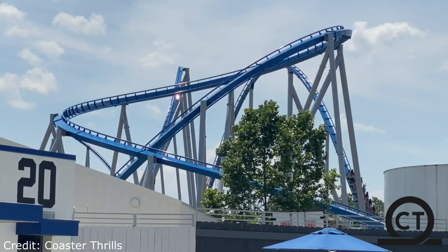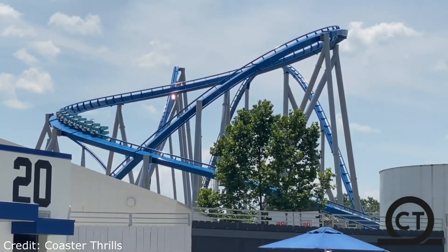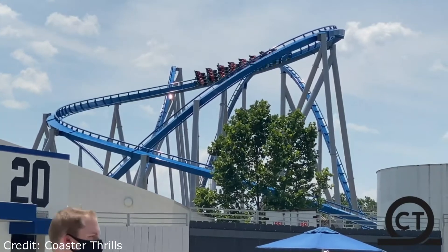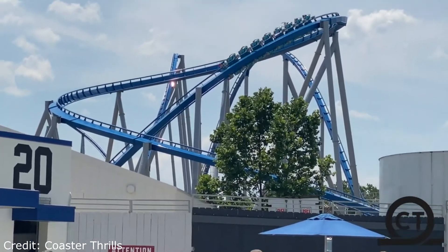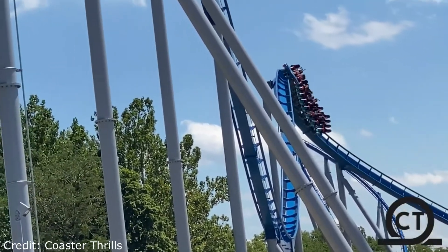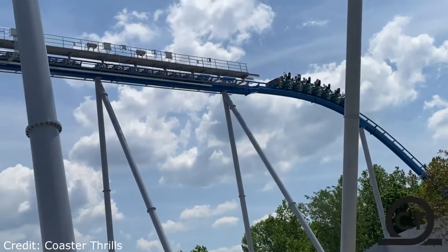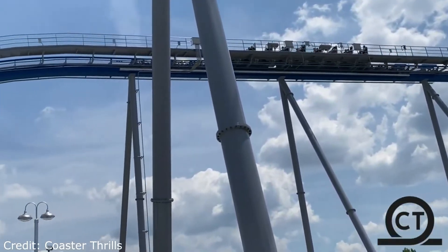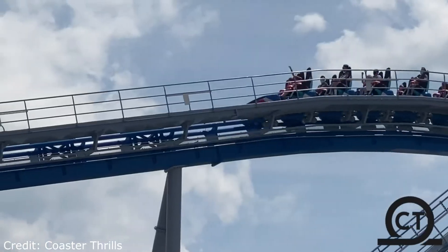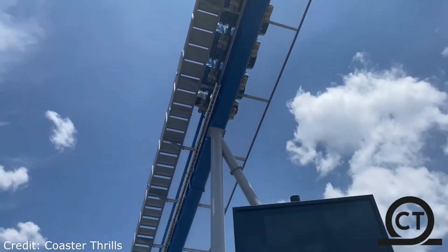Just before this video ends I want to put my two cents into the debate on whether or not this is a giga coaster. I think this ride is indeed a giga coaster for the same reason Phantom's Revenge and Apollo's Chariot are considered hyper coasters. Sure the ride isn't 300 feet tall, but that drop into the ravine is 300 feet, which I think classifies it as a giga coaster.